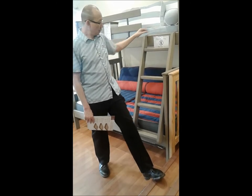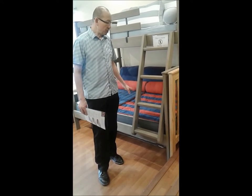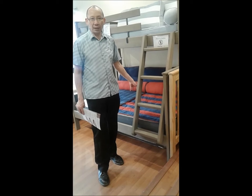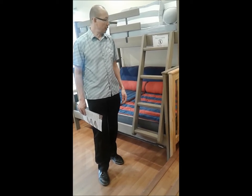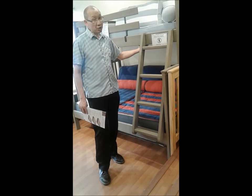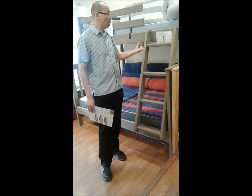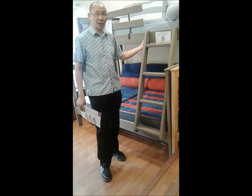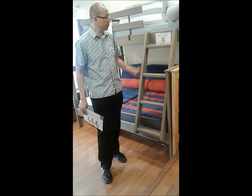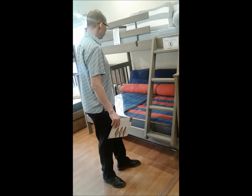The top bunk weight capacity is the same as RG, and when we talk about MX we say it's good for two adults — no problem — so we don't give a specific weight on that. If you look at the slats on a CR bed, they are much bigger than both RG and MX, and that contributes to why this bed has such a high tested weight capacity.